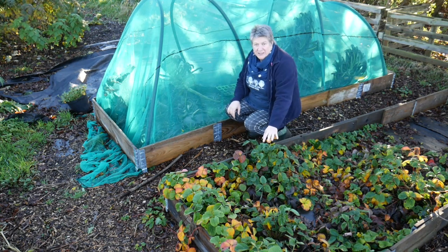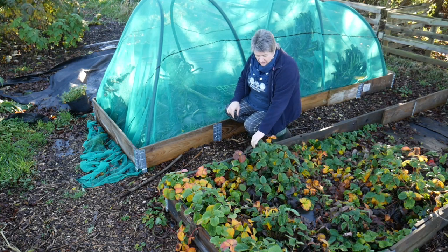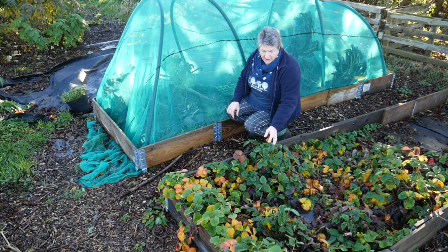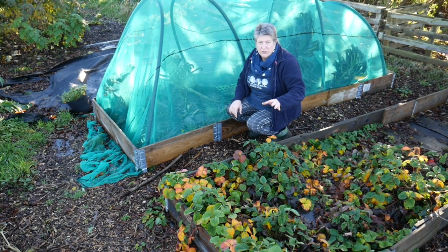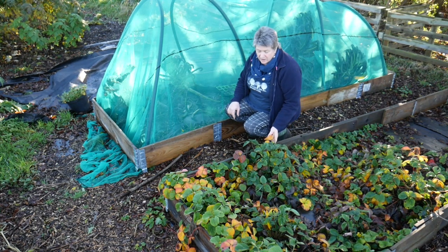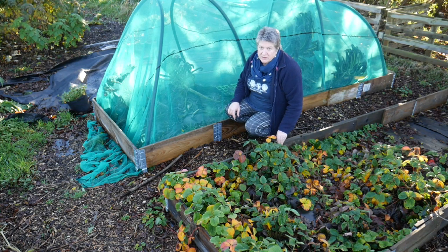In this bed we've got lots of last year's strawberries. They've sent out an awful lot of runners and if you're in my Facebook group and I promised you runners, they will come — they're still here. I just haven't got around to cutting them off and sending them out yet, but it means the ones that you do get will have fabulous roots on them.